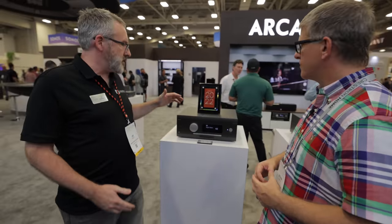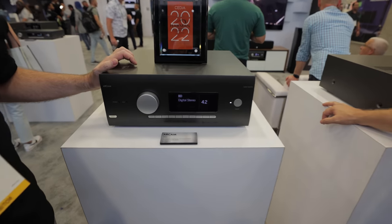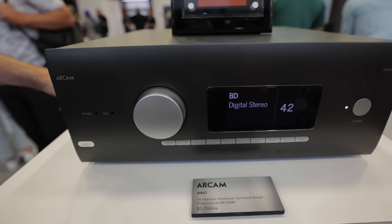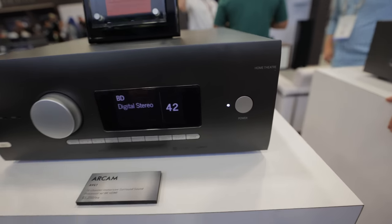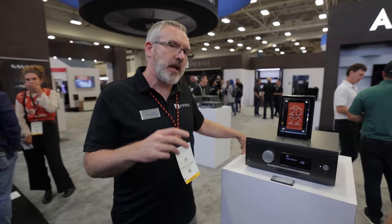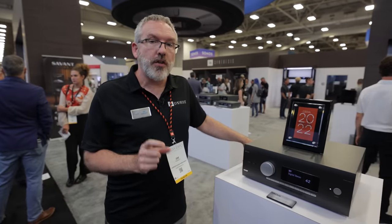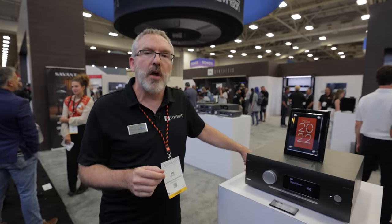Standing next to the AV41, which is our flagship AV processor in the Arcam brand — it's a finalist for best new hardware at CEDIA 2022. This is an update of the AV40, which has been around for a while. It features 16-channel surround processing, a streaming audio engine, and direct room calibration.